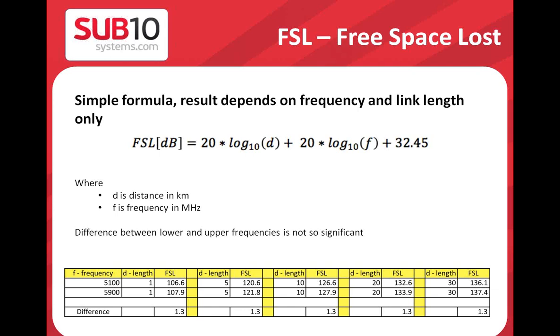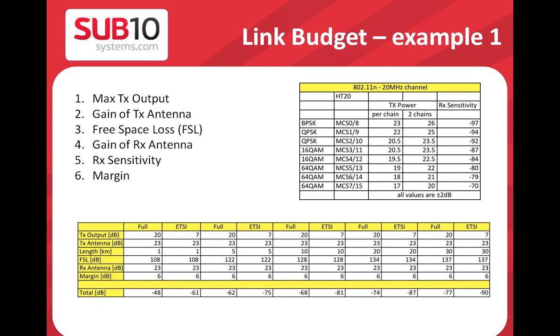Free space loss is a simple formula, and I have created a table showing that for a 5 GHz link the exact frequency does not matter much. If you calculate the free space loss for the lower frequency — around 5.1 GHz — versus the upper frequency around 5.9 GHz, the difference is only 1.3 dB, and it is constant across 1, 5, 10, 20, and 30 kilometer distances. So we do not need to worry about the specific frequency. Using 5.3 GHz is slightly better than 5.8 GHz, but there is no significant difference.